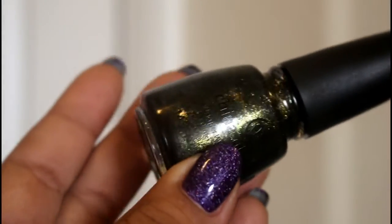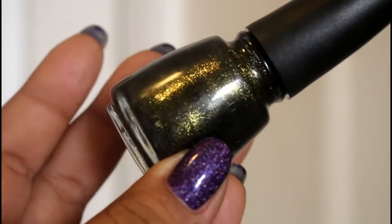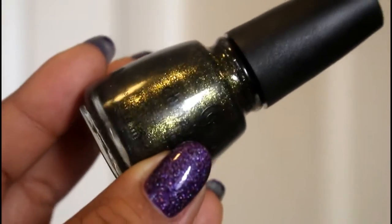These last two are from China Glaze. The first is 'Cast a Spell,' which has a blackened green base with golden and green shimmers. It can be a one-coater, though I always do two coats. Amazing formula, amazing color. I actually wore this on October 31st because it was just so dark and perfect for the occasion.